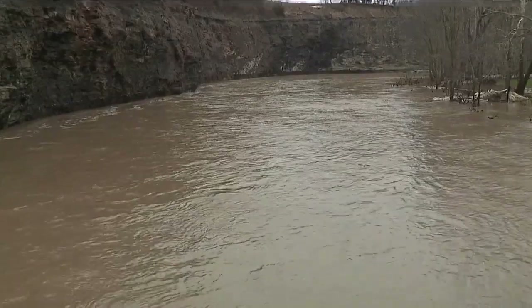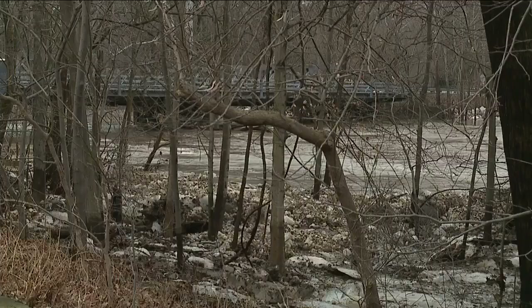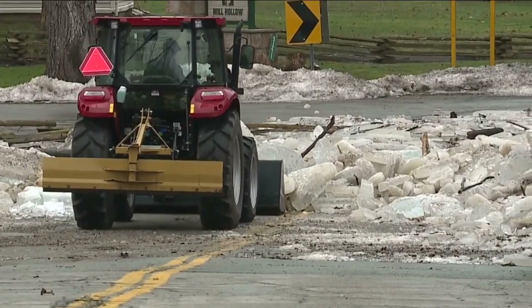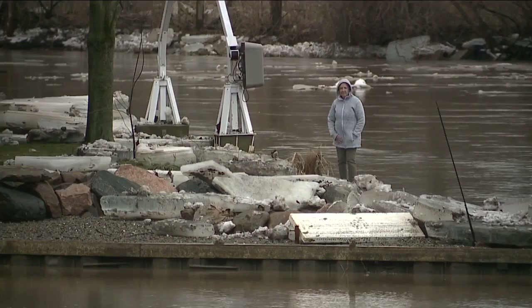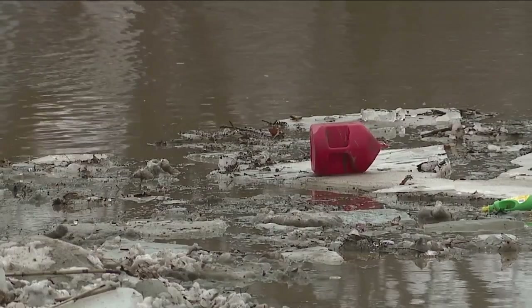Further up the river, near the Vermilion River Reservation, the formerly submerged bridge is visible again, and crews are pushing out debris from an earlier ice jam. When the ice jam breaks, the Everetts say the frozen chunks take property, trash, and anything not tied up with them.